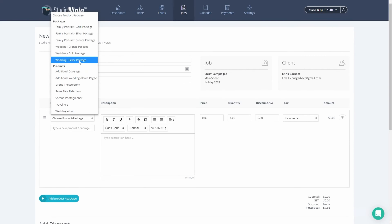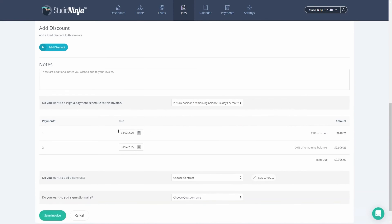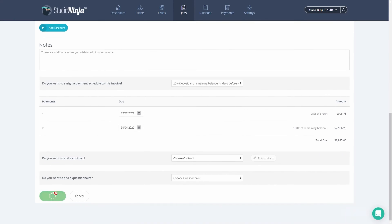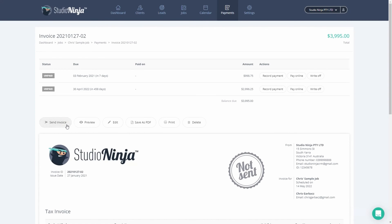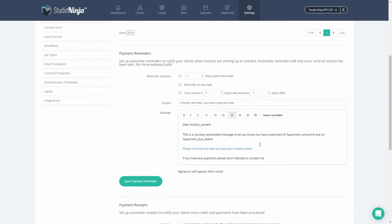Moving on to the job management area, where each job is organized with all the essential details like client info, shoot dates, contracts, and invoices so you can manage everything from one place. And with automation, you can set up workflows that handle repetitive tasks like sending reminders or invoices, allowing you to focus more on your photography and less on admin work.